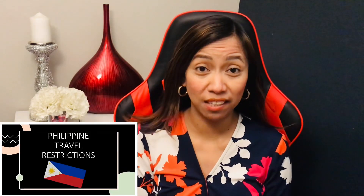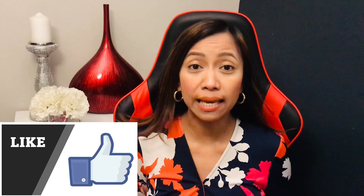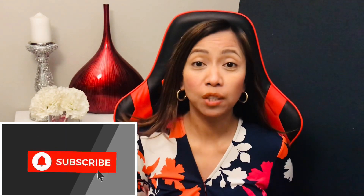Welcome back to my channel. My name is Jocelyn and for today's topic, I'm going to discuss the latest testing and quarantine protocols for all Filipino citizens, whether you are a Philippine passport holder, a dual citizen, or a permanent resident in a foreign country.